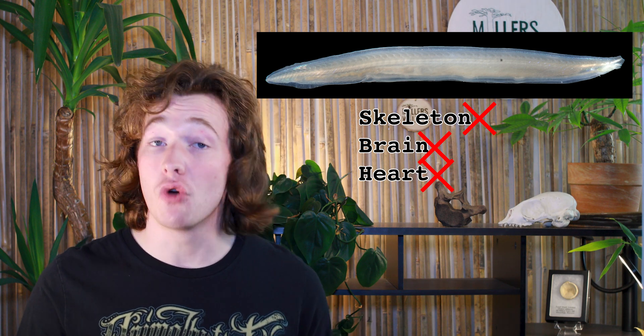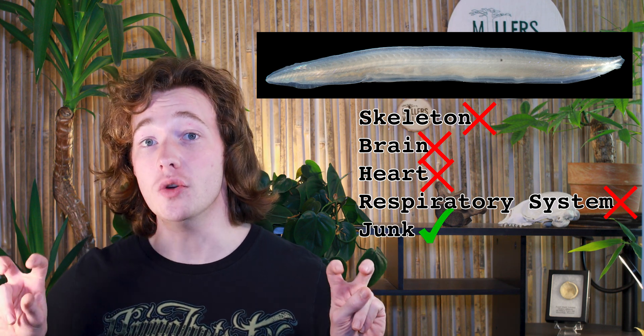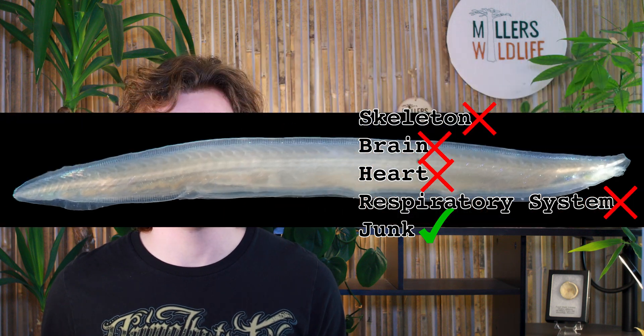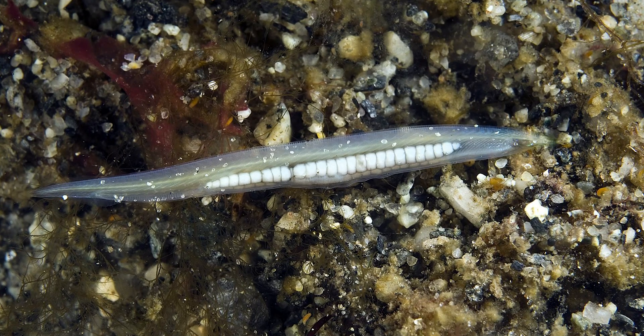At less than three inches long, lancelets have no true skeleton or brain, no heart, and no respiratory system. But more than one source did inform me that they have, quote, 'numerous gonads,' which is pretty fun. They spend their days half-buried in the sand, supported by a notochord and a nerve cord, filtering water through their pharyngeal slits, collecting food with their endostyle, and happily wagging their post-anal tail. Lancelets are one of the last living representatives of a lost world. In a time before fish, notochord-bearing creatures like these created the template for vertebrate evolution, and the fact that they still exist today is a testament to how well the system works.